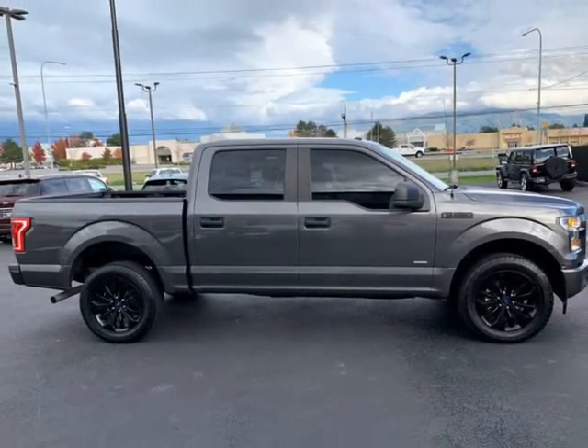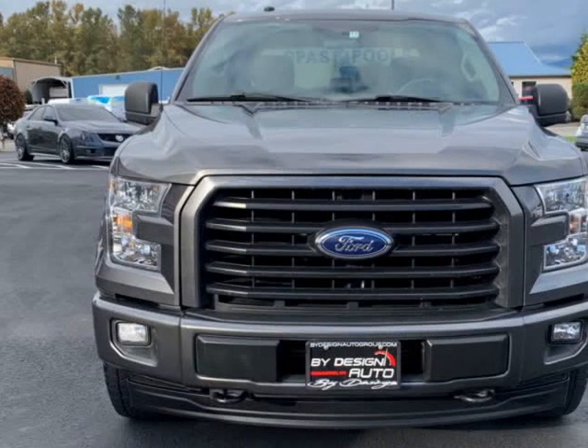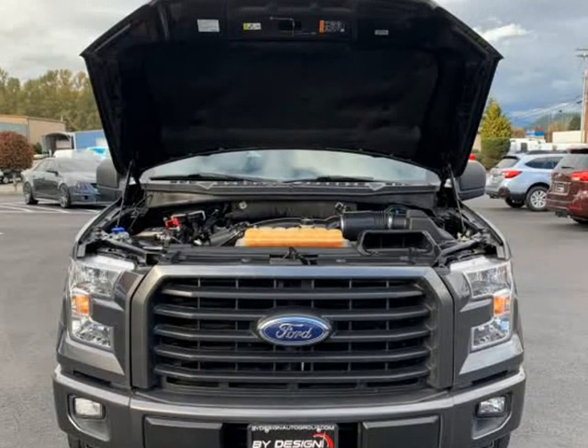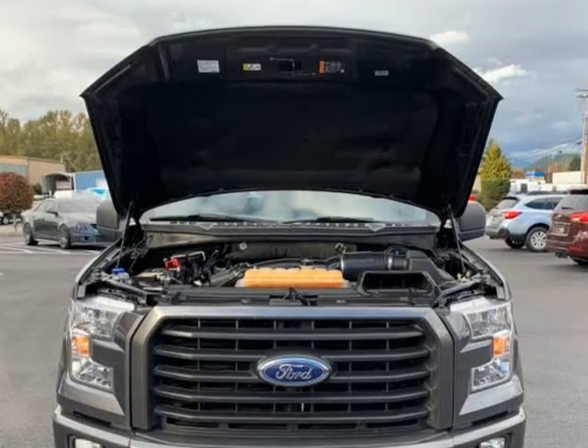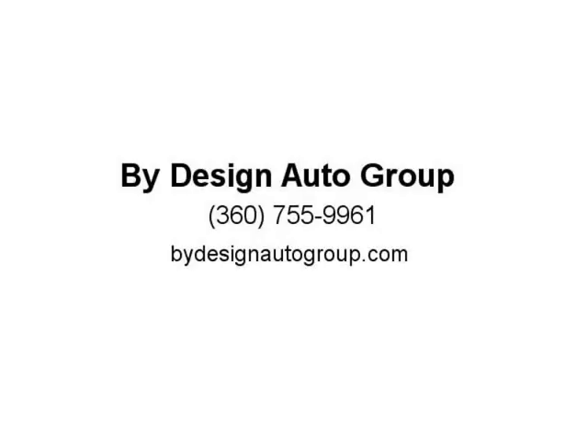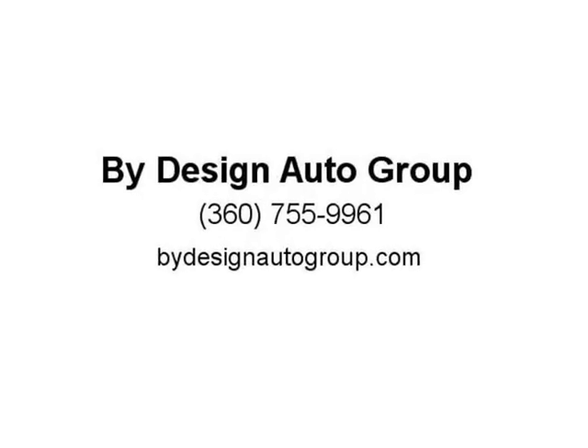Equipped with options including STX Sport Appearance Package, Trailer Package, Beca Pro Package, full center console with bucket seats, navigation, cruise control, steering wheel controls, sport drive modes, Class 4 trailer hitch with integrated trailer brake controller, and color matched bumpers.